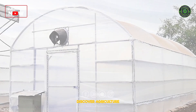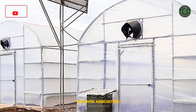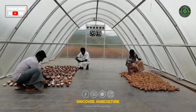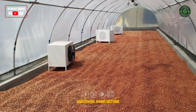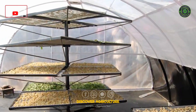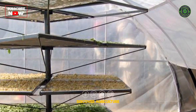Solar Dryer System: Solar dryer systems utilize solar energy to dehydrate and preserve agricultural products. These systems are crucial for drying crops, fruits, and vegetables, preventing spoilage and extending the shelf life of produce. Solar dryers offer a sustainable alternative to conventional drying methods.